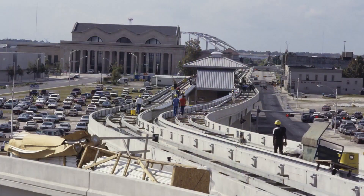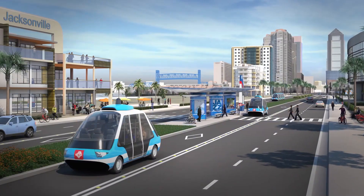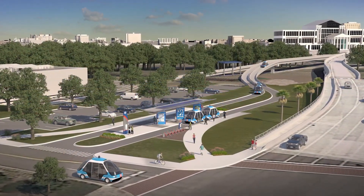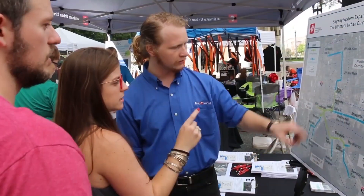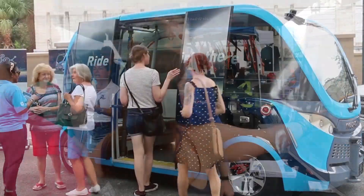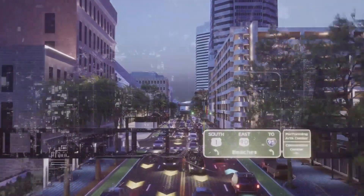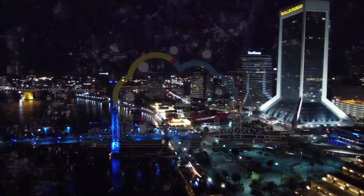By building on our past, employing cutting-edge technology, and working together with our partners and the community, JTA will advance Jacksonville's transit versatility and continue to invigorate the city's economy, with transportation options that will allow our citizens to live, work, and play well into the future. Just imagine the possibilities.